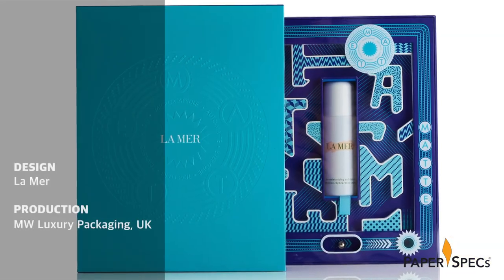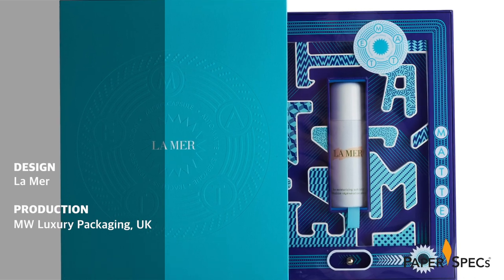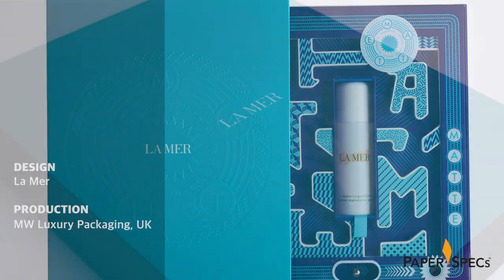This packaging definitely is contagious. If you have read Jonah Berger's best-selling book, you know exactly what I'm talking about. Jonah is a professor of marketing at the Wharton School of the University of Pennsylvania and an expert on word-of-mouth or viral marketing. This limited edition interactive box, designed by Lamer and produced by MW Luxury Packaging, definitely takes off several items on Jonah's recommended for high contagiousness list.